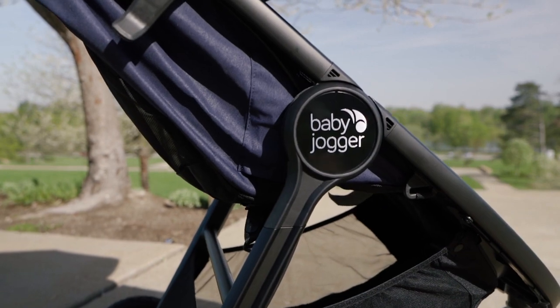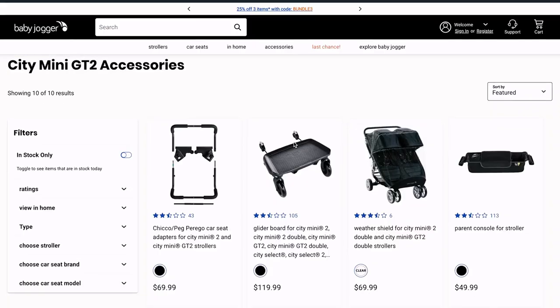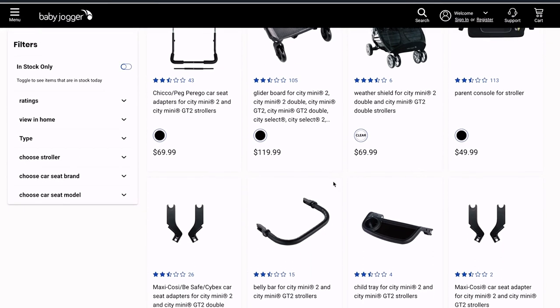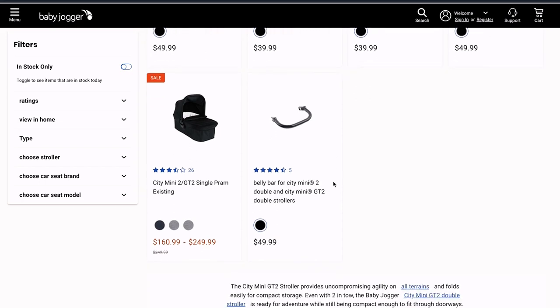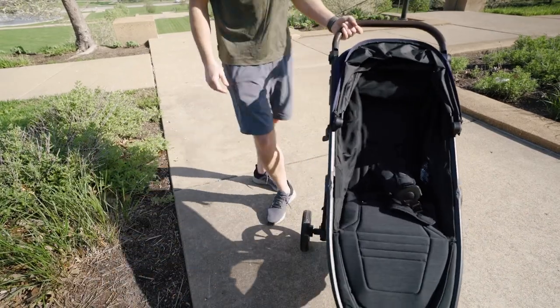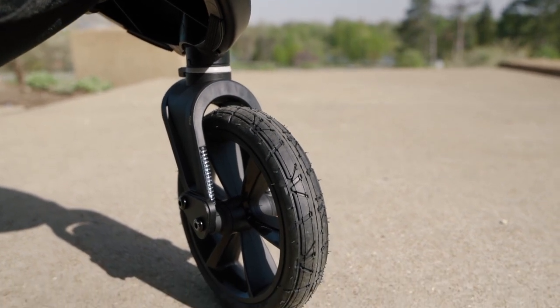Next up is the Baby Jogger City Mini, essentially a cross between a jogging stroller and an everyday around-the-town stroller — although the Baby Jogger website says it's not intended for jogging. You can convert the City Mini into a travel system by purchasing a $70 car seat adapter compatible with Chicco and Peg Perego car seats, or a Pram bassinet add-on. Note that these accessories run $300–$400 on top of the stroller's $400 price. The City Mini has a 65-pound weight limit and all-wheel suspension for tougher terrain, with forever-filled rubber tires so you'll never get a flat.